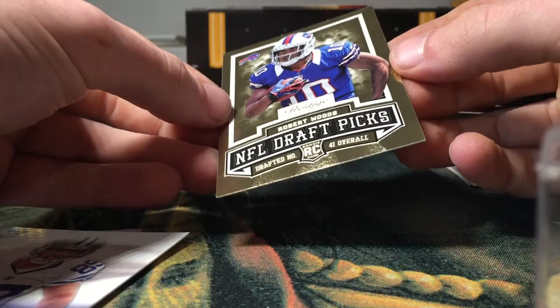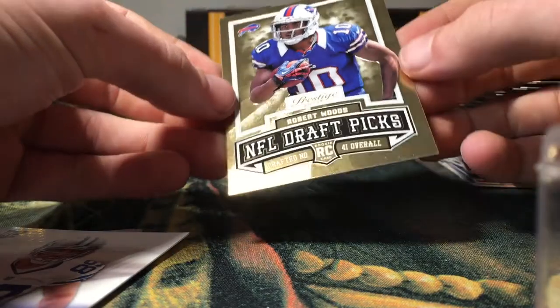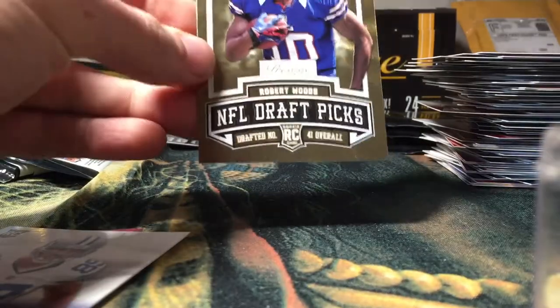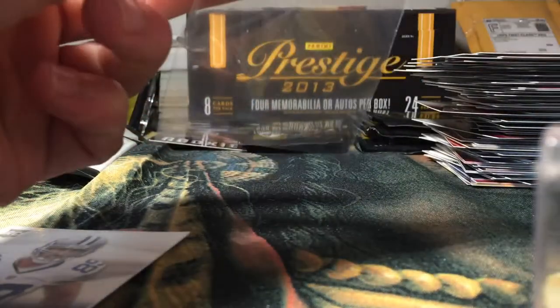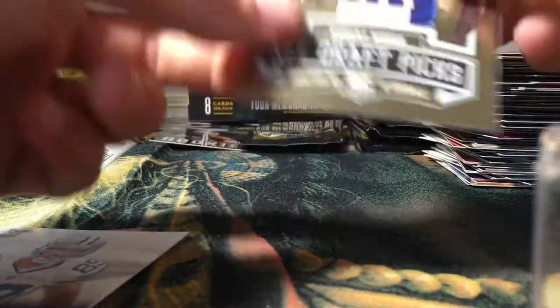Robert Woods NFL Draft Picks, 41st overall. Wow, those would be cool — especially, I wish they were numbered. Nonetheless, still a pretty cool card.